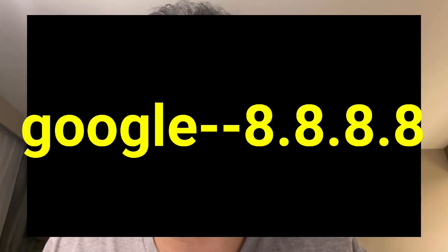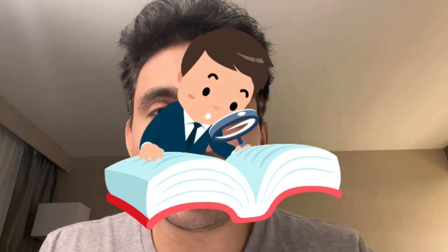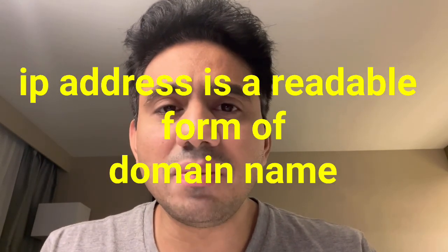Let me explain with an example. When you want to access google.com, you type google.com on your browser, but technically you are typing the IP address of google.com, which is 8.8.8.8. It is very easy to remember these four digits, but there are so many websites in this world for which IP addresses cannot be remembered, so the IP address is generally linked to the domain name. In short, the domain name is a readable form of the IP address.